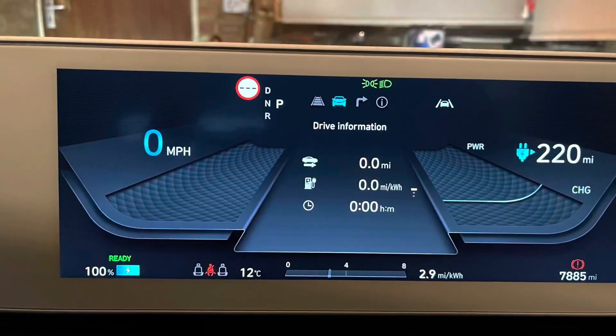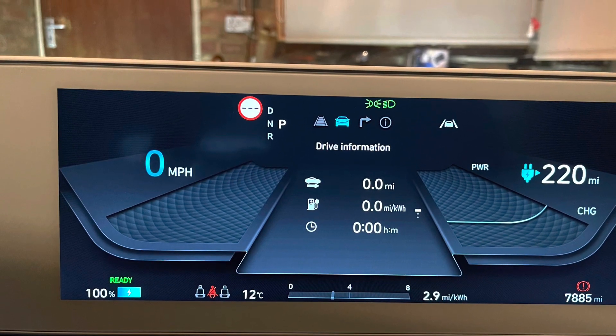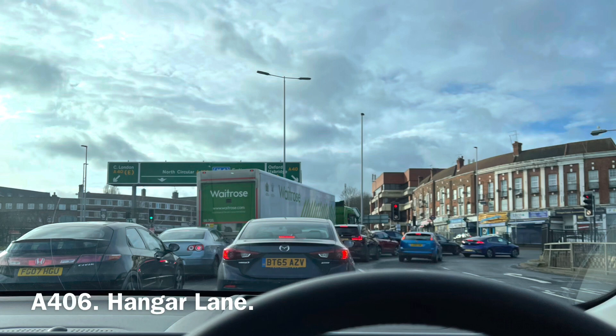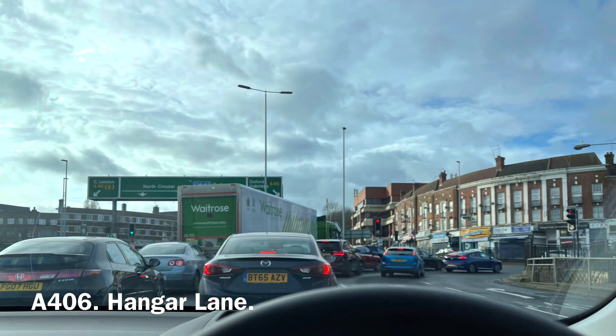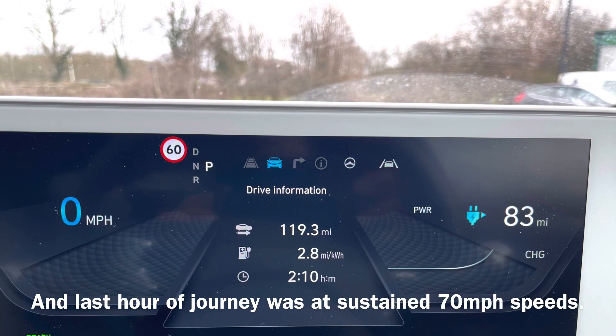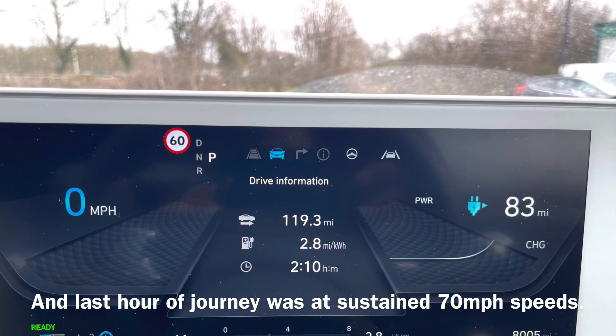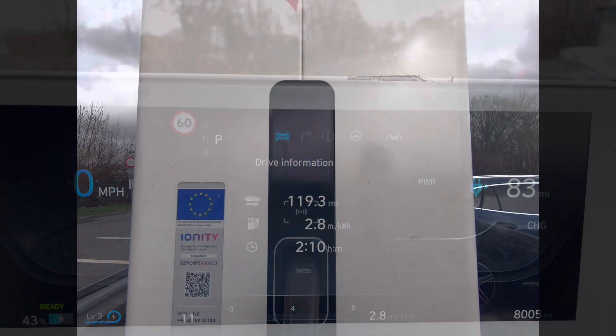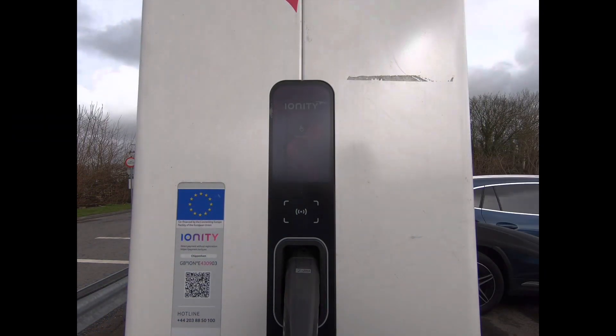I do a very common trip between South Wales and London. On this occasion I'm leaving from my parents' home in London at 100% battery and 220-mile range. It was a two-hour ten-minute journey to the Ionity charger station in Chippenham, just off junction 17 of the M4, and this is me starting the charge.